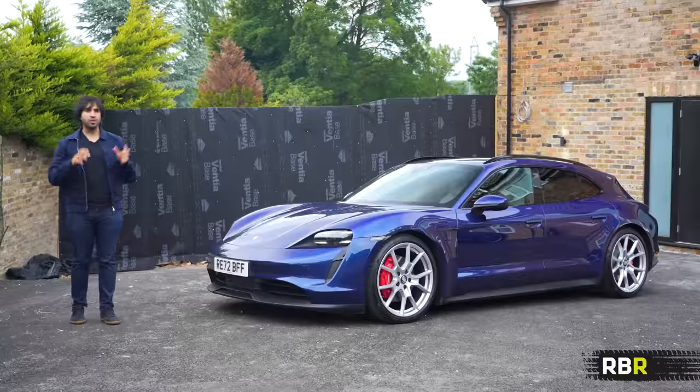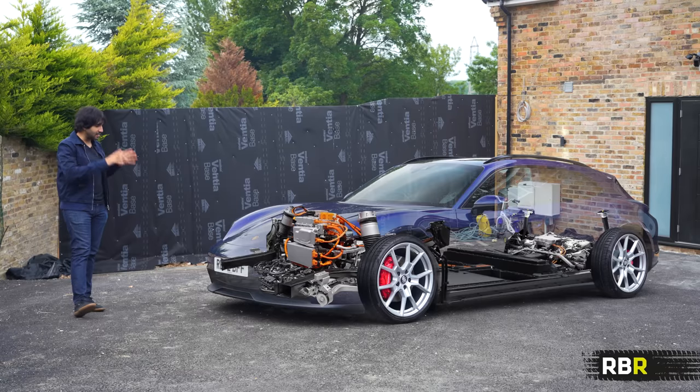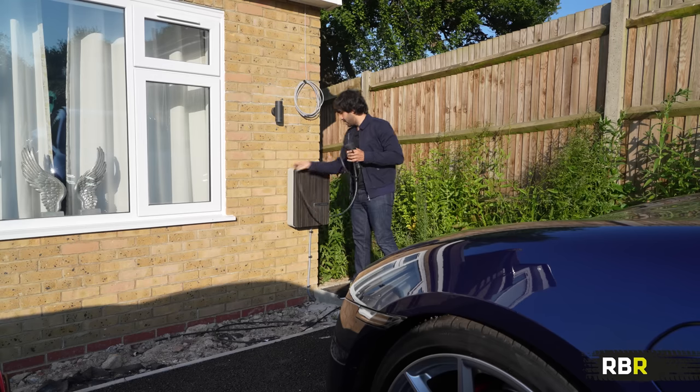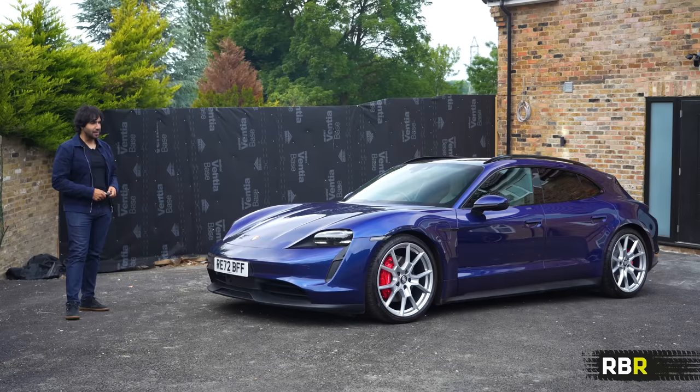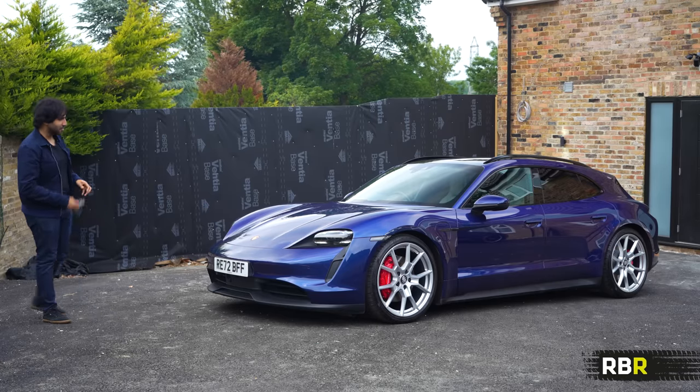Today we're going to test the Sport Turismo properly on the road. I'm going to share the shocking performance of this humble 4S, show you every detail of the car, how it works and what makes it what it is, and then my own experience living with my car for the past six months. So let's dive in and review this Porsche Taycan Sport Turismo.